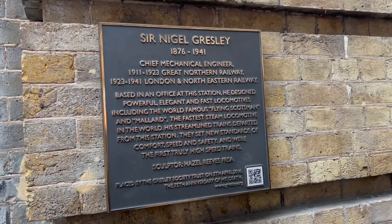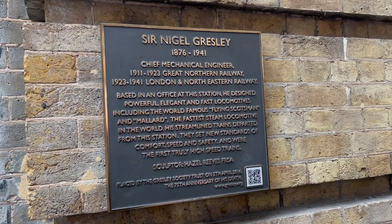This is Sir Nigel Gresley and he designed the fastest steam train in the world, the Mallard, and also the world-famous Flying Scotsman.